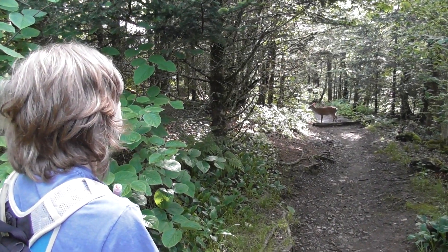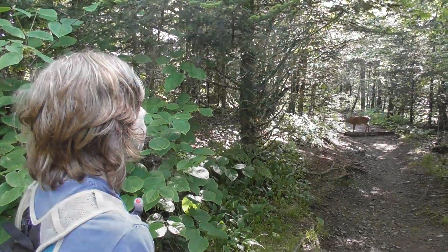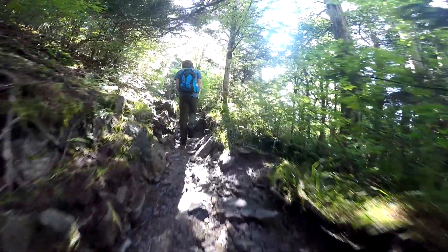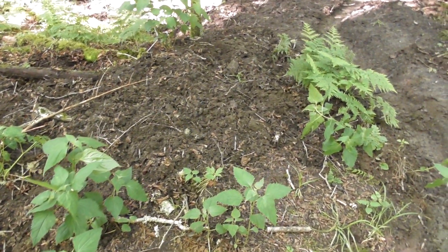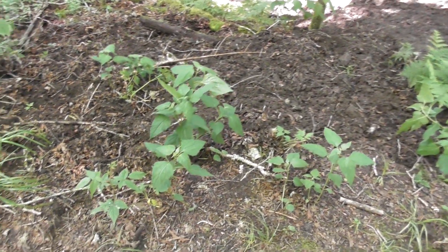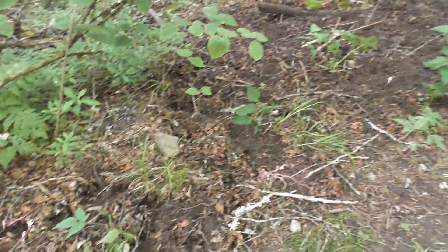Here on the AT heading out towards Charlie's Bunion, I found all this tore up ground that is evidence of wild boars. There are definitely some wild boars within the park, and when they start rooting in the ground, this is exactly what they do. It's almost like somebody came up here and tilled the ground.